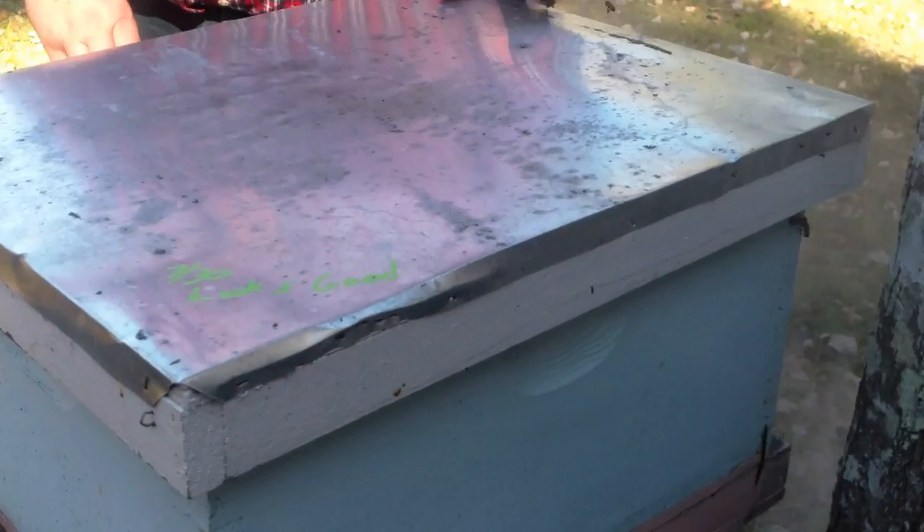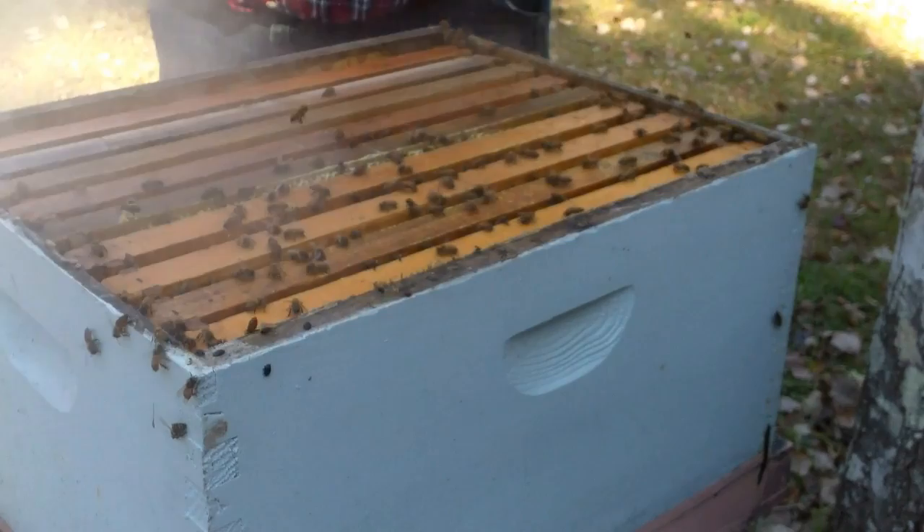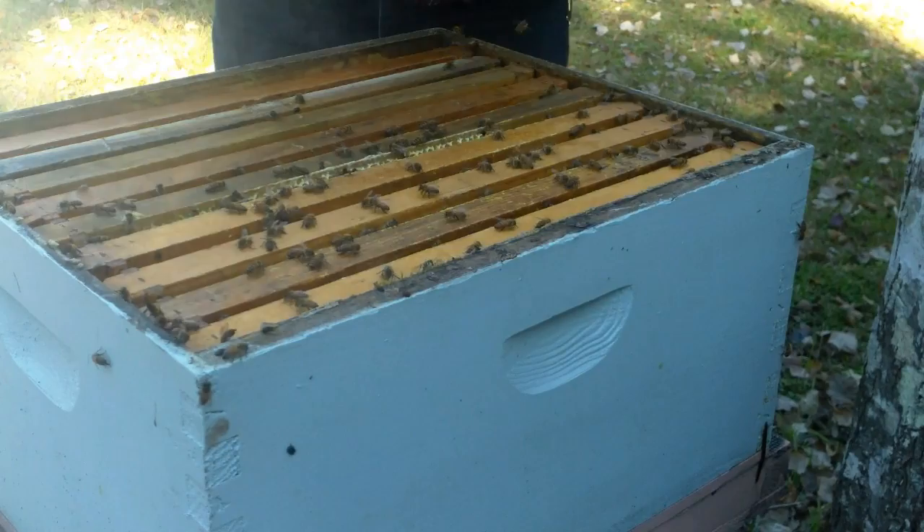I'm gonna go ahead and merge them with this hive. They're in pretty good shape — they're strong, they've got a laying queen, and they've got plenty of honey stores. As a matter of fact, there's the queen right there.